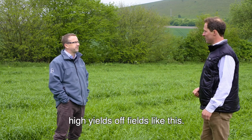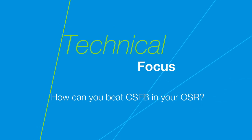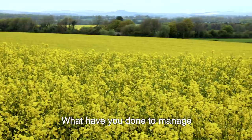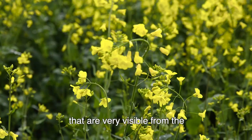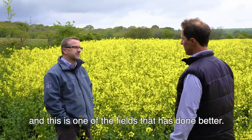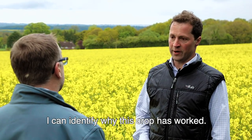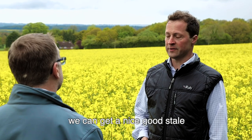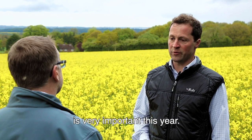In a fantastic-looking crop of oilseed rape, David explains why he's pleased with this field. Oilseed rape has been a mixed bag this year, but this field has done better for three key reasons. First, it followed winter barley - rotations are always important - which allowed a good stale seedbed to be established quickly after harvest, and rolling it in helped retain moisture, which was very important this year.